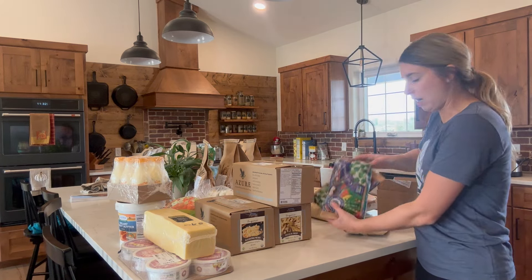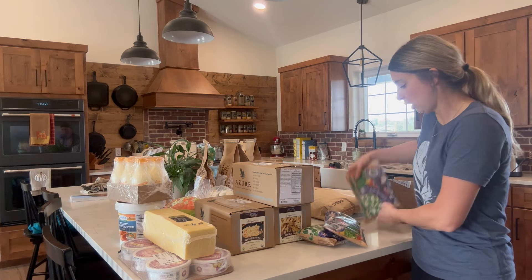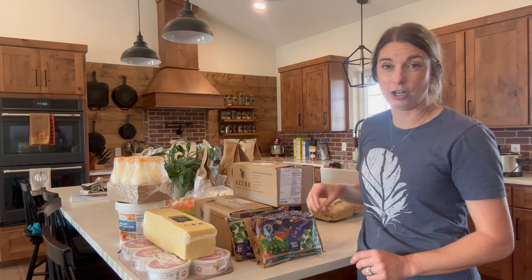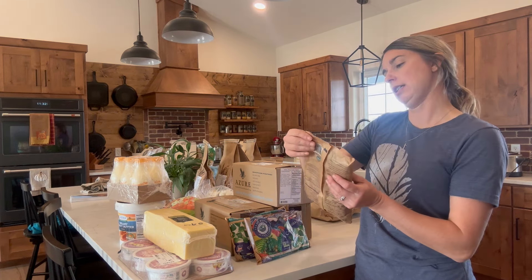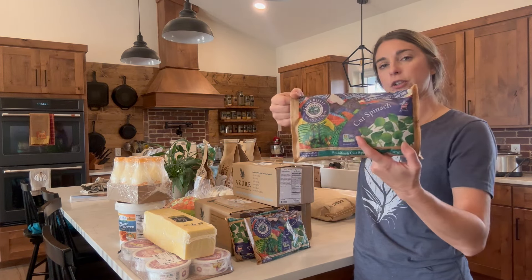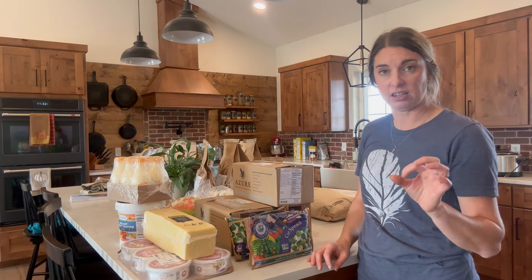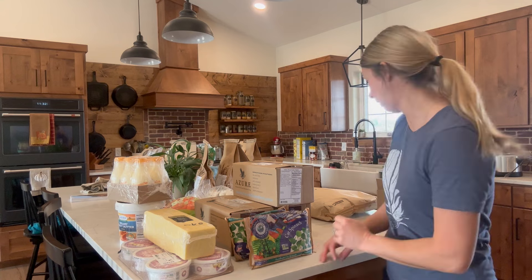The other frozen things I got was some spinach. I've been buying all of my spinach on Azure Standard. This is the Stalbusch Island Farms brand. I like it — it's just frozen spinach and it's cut in kind of thick pieces. I like to put it in eggs and different things like that.